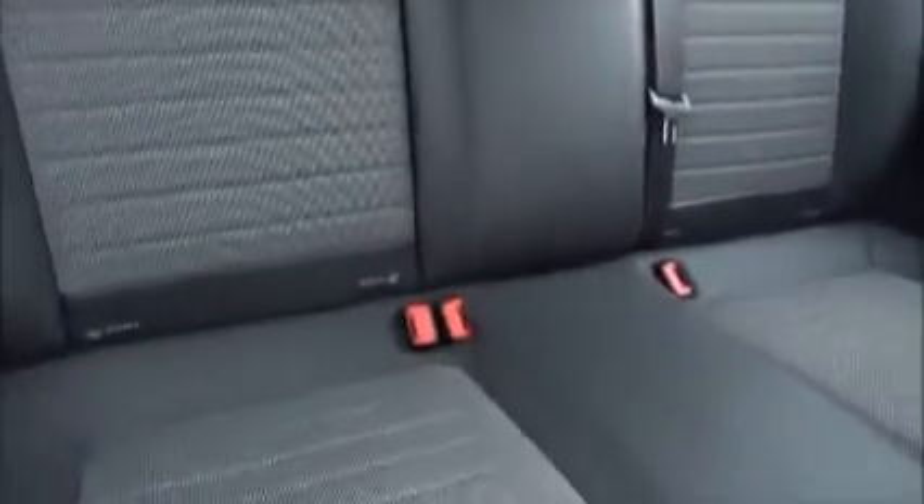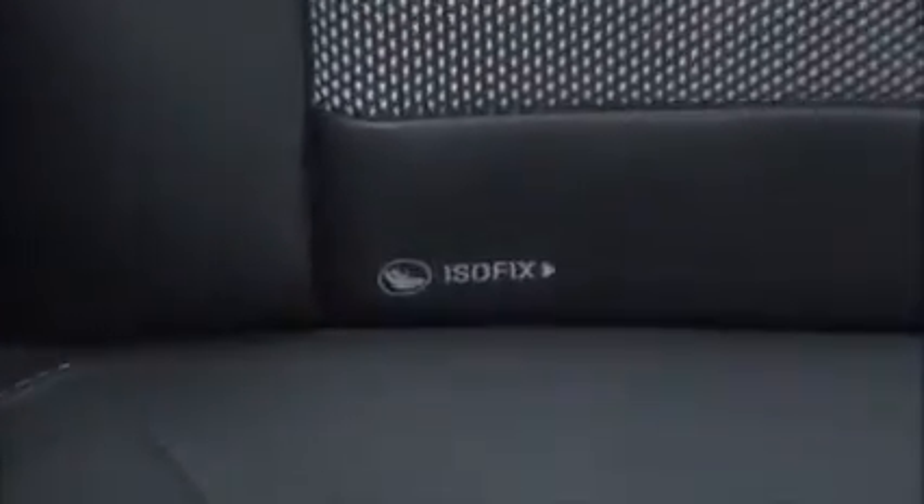Inside the rear of the vehicle we have three seat belt harness points, a half leather trim, children's ISOFIX and storage within the sides.